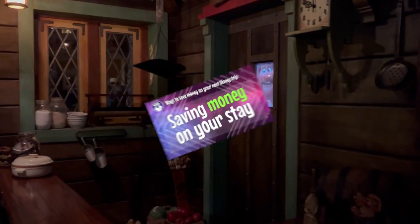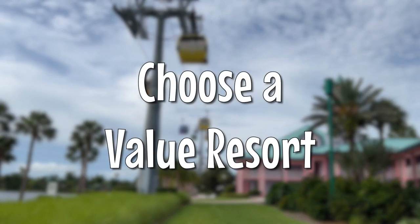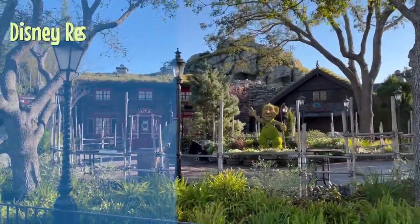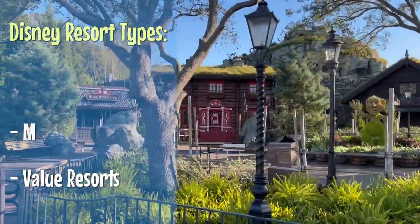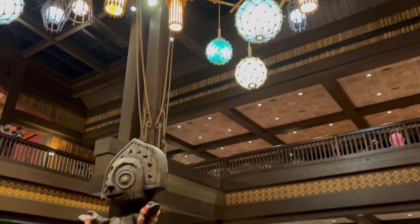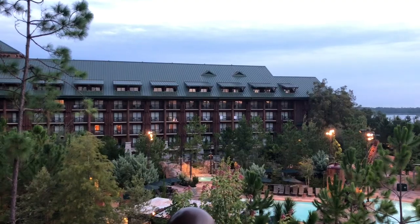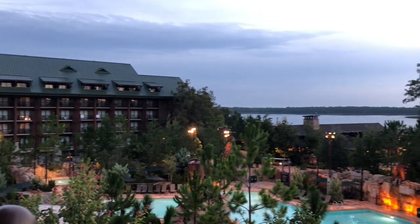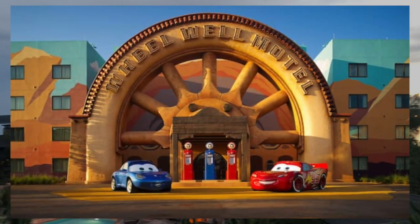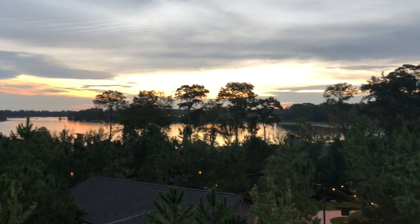First, let's talk about tips to save money on your stay. You can choose to stay at a value resort. There are three tiers of resorts at Disney: value, moderate, and deluxe, with increasing prices. The value resorts are reasonably priced and they still give you that early entry perk, which is worth staying on property for. Our favorite value resorts are Pop Century and Art of Animation because they're reasonably priced and they're on the Skyliner, so there's ease of transportation.